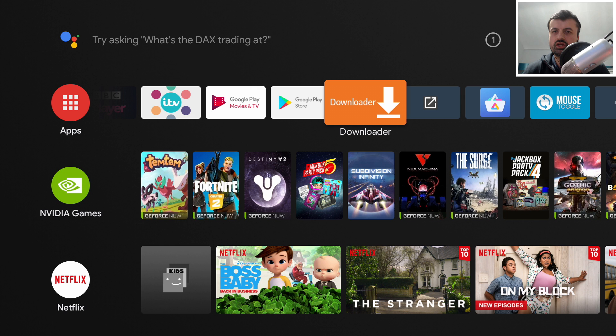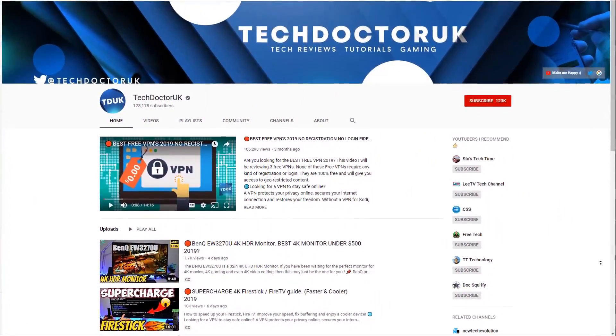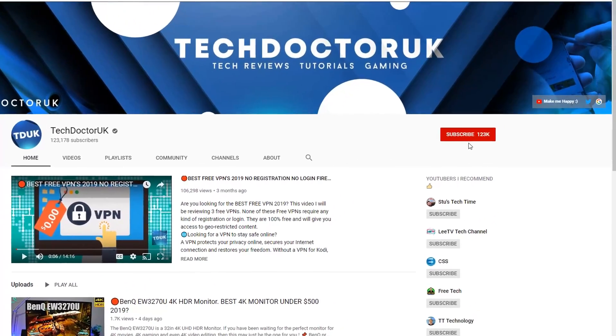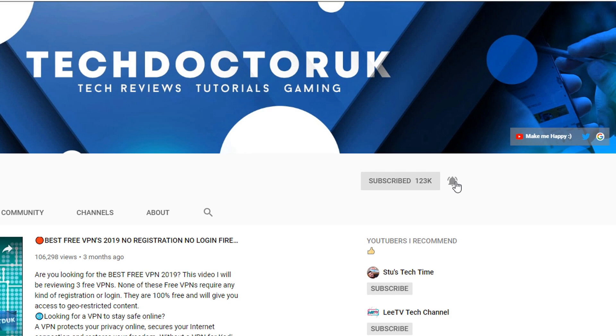Let me know in the comments which other applications I should review for the next episode. If you're new to the channel and want to stay up to date with the latest tech tutorials, Fire Stick, Android, and Android TV tips and tricks, please subscribe and hit the notification bell — it's a small click from you but it makes a big difference to me.